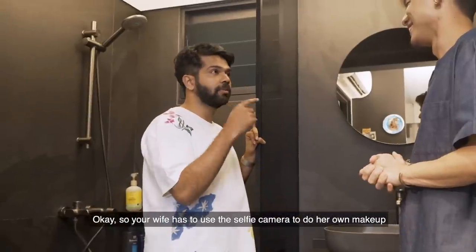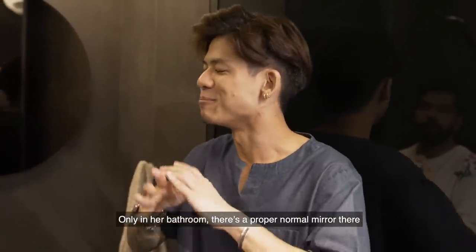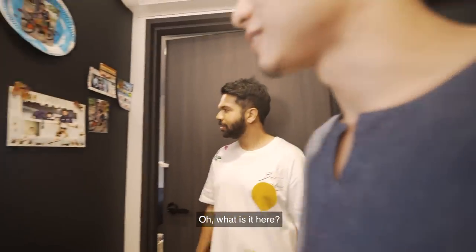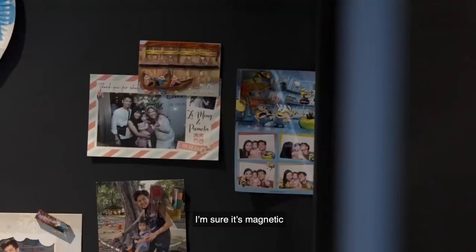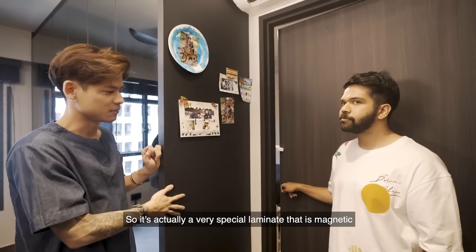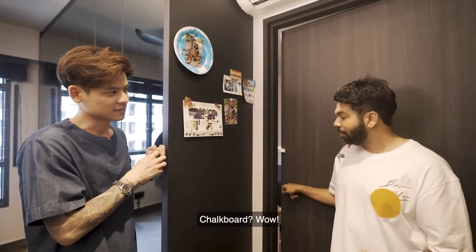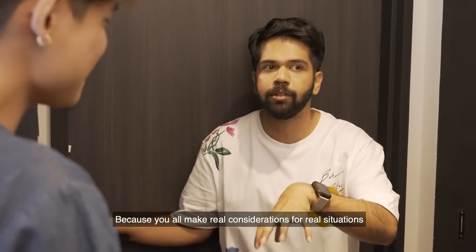So your wife uses her selfie camera as a mirror? Only in the bathroom — there's a proper normal mirror there. I'm quite excited to look at her bathroom as well. But first, I want to show you this. What is it? This is specially done for my daughter. I'm sure it's magnetic, but other than that? It's a very special laminate that is magnetic and also serves as a chalkboard. That's why you need to hire an interior designer — they make real considerations for real situations.